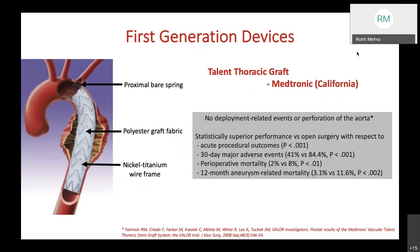Then came the Talent thoracic graft from Medtronic. To date, they claim no deployment-related events or aortic perforation. They claim it was statistically superior to open surgery with respect to acute procedural outcomes, 30-day major adverse events, perioperative mortality, and 12-month aneurysm-related mortality. In the proximal part, there was a bare metal spring with a polyester graft fabric and nickel-titanium wire frame.